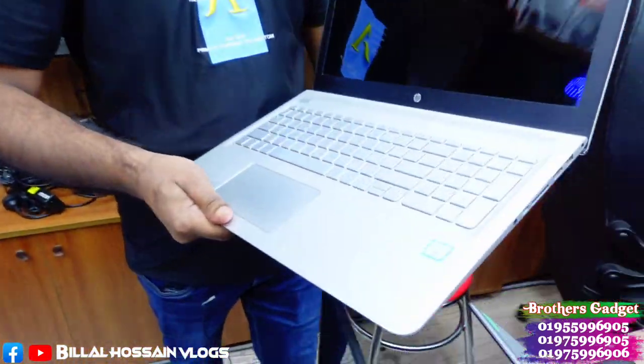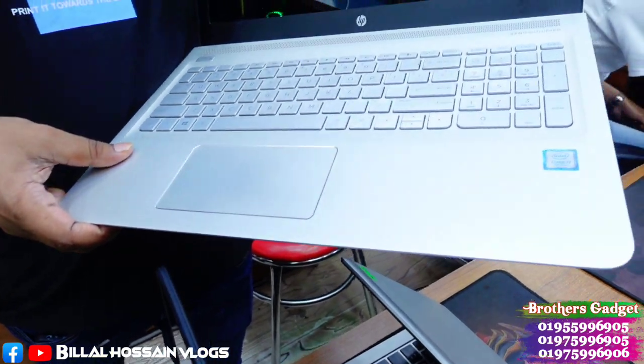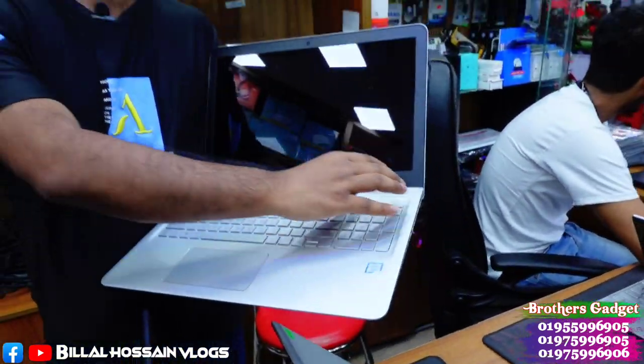If you want service, you can change the display. The option is for real configuration and genuine products. For those who want a 15.6-inch display with an accurate keyboard, numeric keypad, and a 15.6-inch screen, then you want the 7th generation SP NB model.